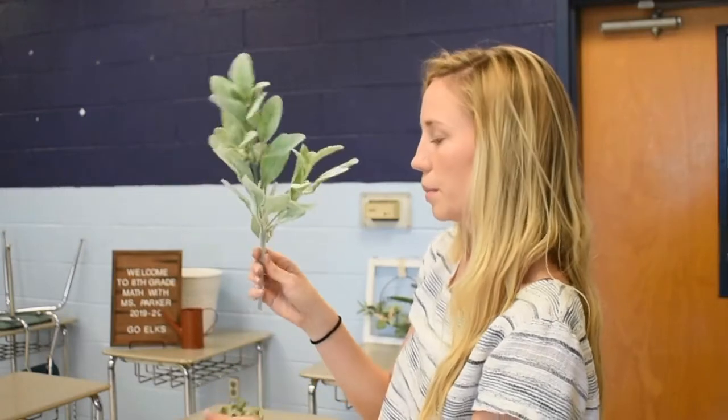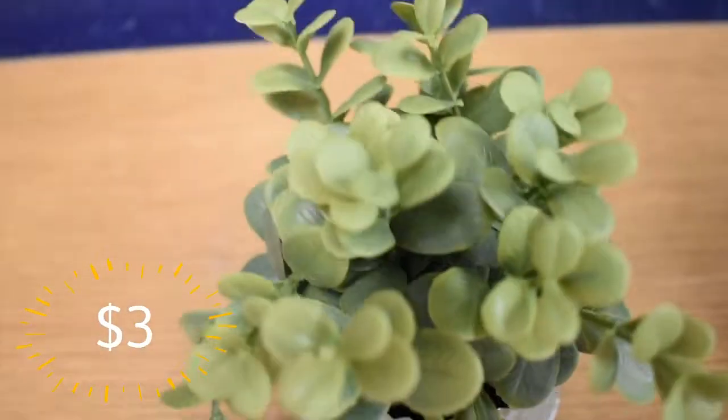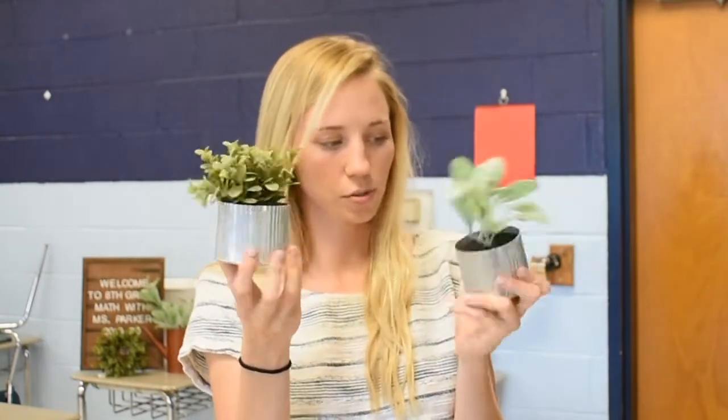I'll probably get a vase from the dollar store or something. These next two little guys are three dollars apiece and I think they're so cute. I feel like there's no such thing as too many plants — it doesn't create a cluttered environment, it just creates more of a foresty feel. Rather than adding clutter, it's adding more to the feel of the room. I think these would be really cute just to sit on the edge of the whiteboard or any small space.